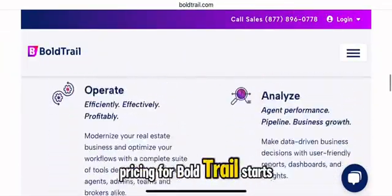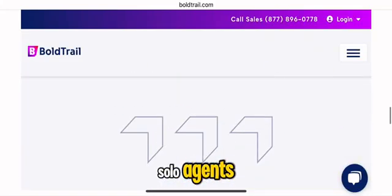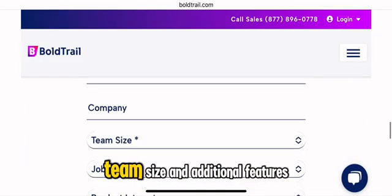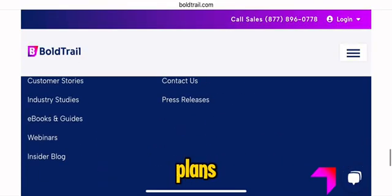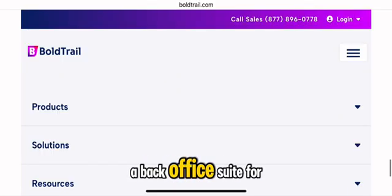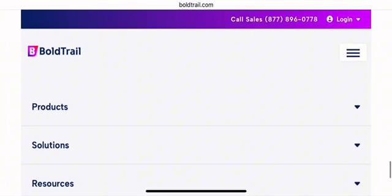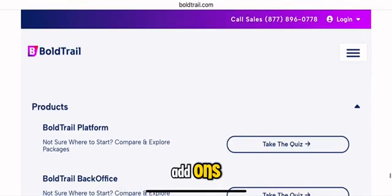Pricing for Bold Trail starts at $499 per month for solo agents, but costs vary based on team size and additional features required. The platform offers four scalable plans: the core CRM for front office operations, a back-office suite for financial management, a recruitment module for agency growth, and a marketplace for customizable add-ons.